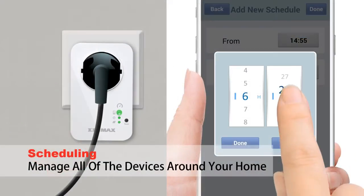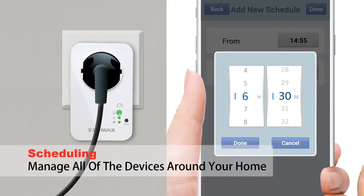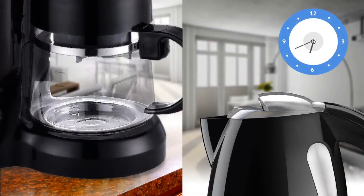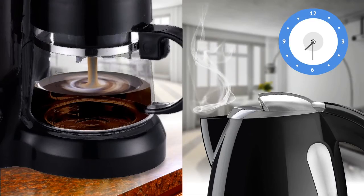You can even set schedules for your appliances according to your lifestyle. Build an intelligent, energy-efficient home with Etimax Smart Plugs, designed to make homes work better.